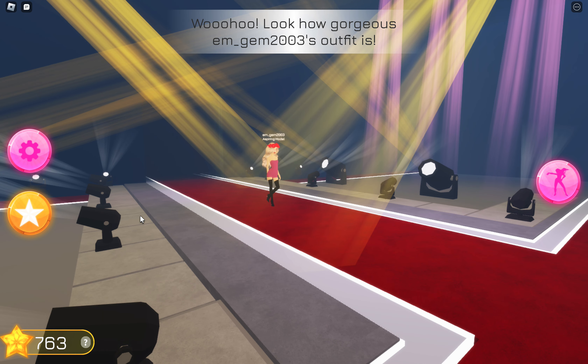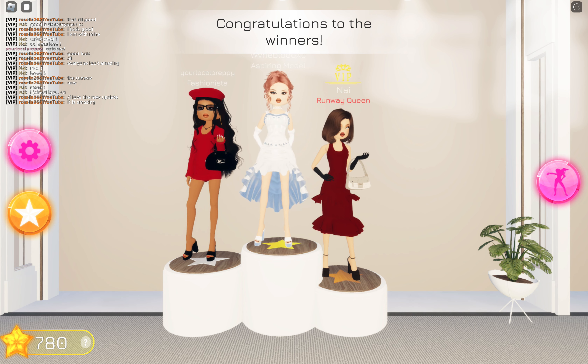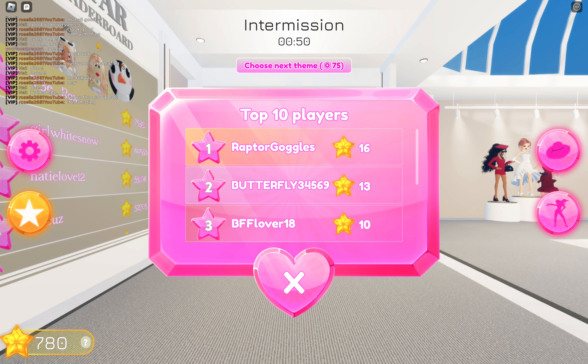I love the new runway update — it looks incredible, it is amazing! That is amazing guys, I love the new runway thing. Oh that was fast — okay, who won? I thought I'd never get to play on these things; I'd rather be able to play on these things.